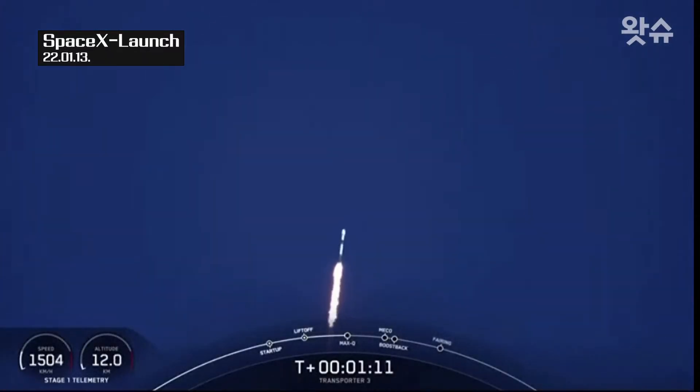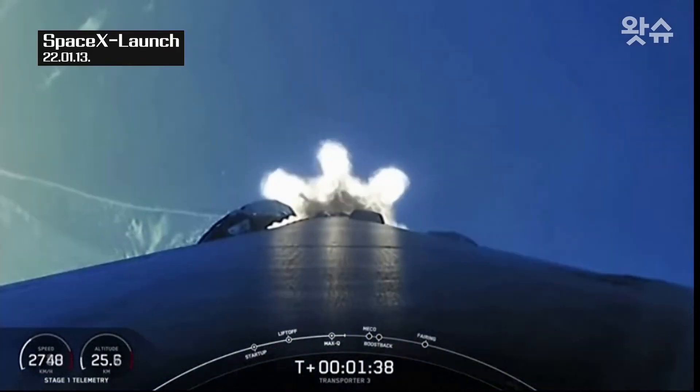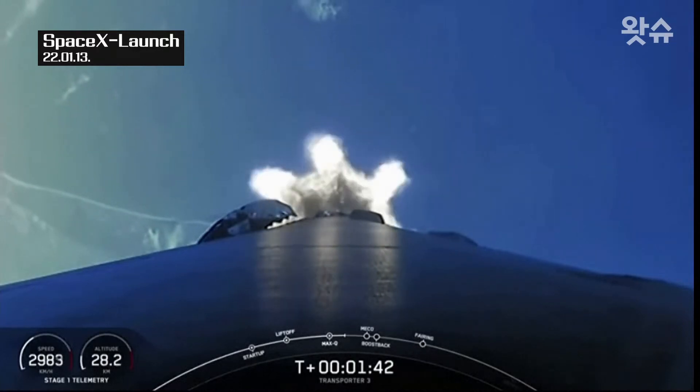There we heard it. So that was the moment of greatest aerodynamic pressure that the vehicle will experience in flight today. Everything looking nominal with stage one trajectory.